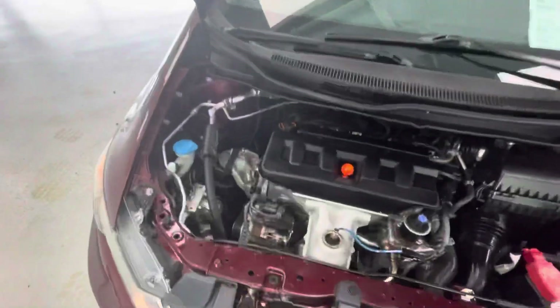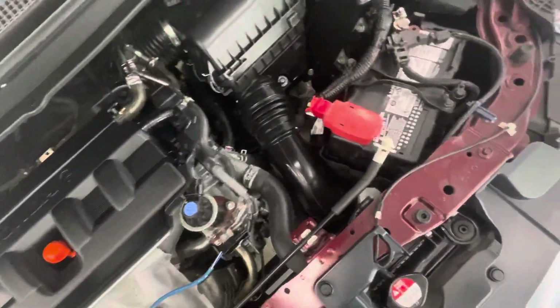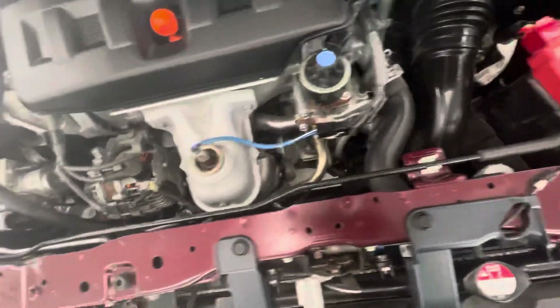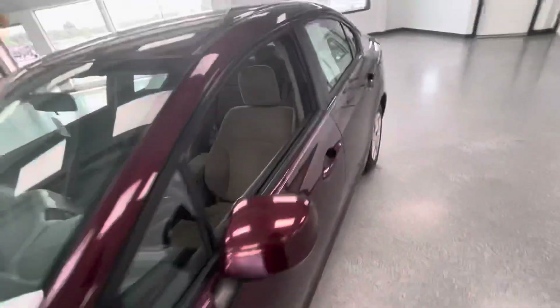We've got a 1.8-liter four-cylinder engine in this vehicle — clean and quiet, with Honda's reliability and low cost of ownership. No exhaust leaks, no fluid leaks, and no corrosion on the battery terminals. Very well maintained — you would not know this vehicle has over a hundred thousand miles by looking at the engine bay. The engine is as clean as the rest of the car.